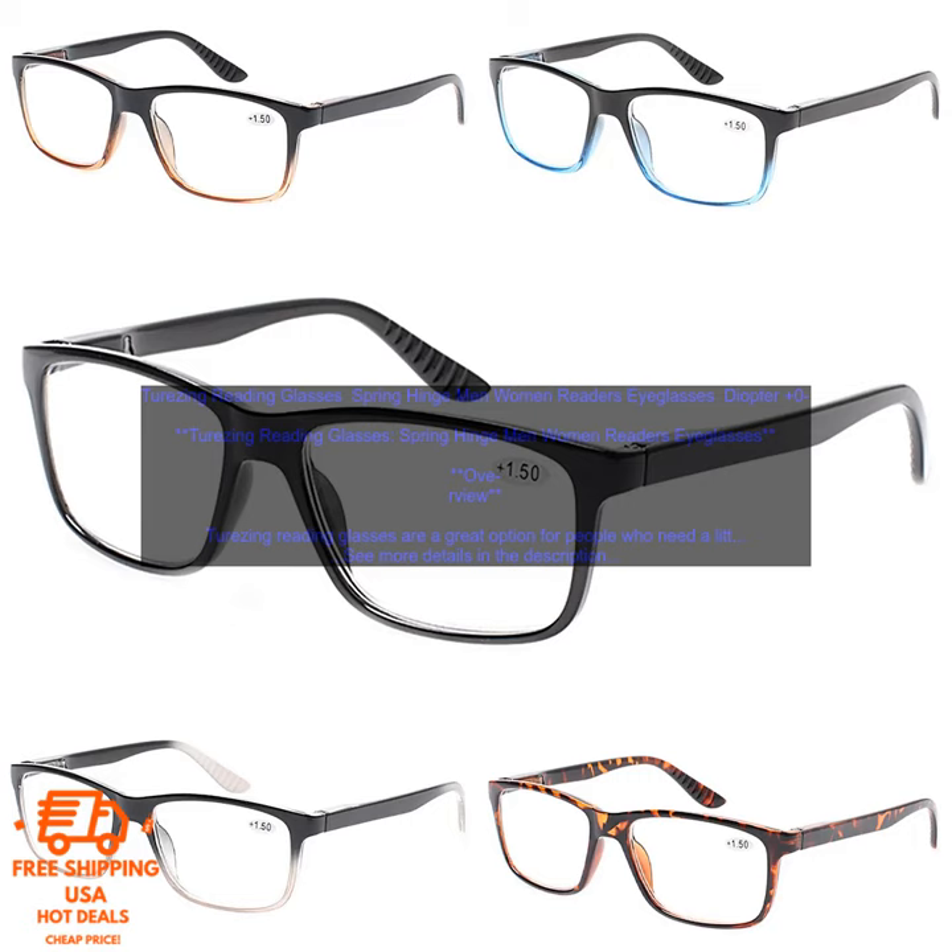Benefits: Terzing Reading Glasses can help you see things up close more clearly. The lightweight design makes them comfortable to wear for extended periods of time. The spring hinge prevents the glasses from slipping down your nose. The scratch-resistant coating protects the lenses from damage.